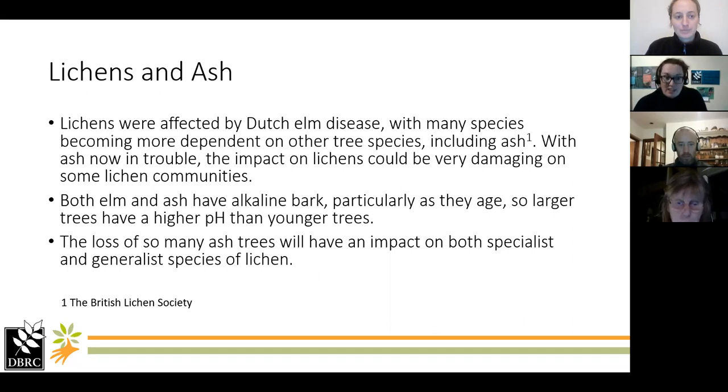So why are we looking at lichens for this project? The Saving Devon's Treescape project is looking at ash trees and ash dieback. One of the reasons ash trees are important for lichens is that with Dutch elm disease affecting so many elm trees, ash was kind of the place where many lichen species found refuge. They have similar bark types in that they're both alkaline, which is important for some specialist species as well as generalist species of lichen. With so many trees potentially being lost, that's a lot of habitat for lichens to lose as well.